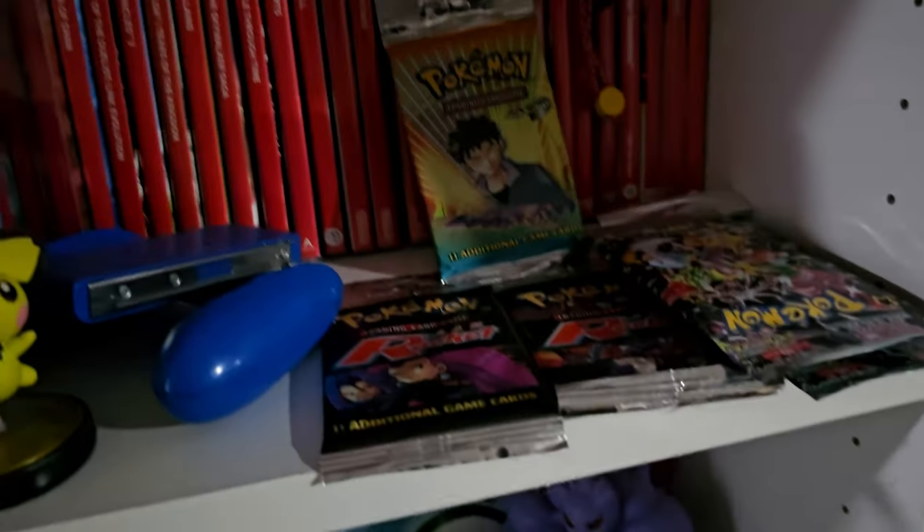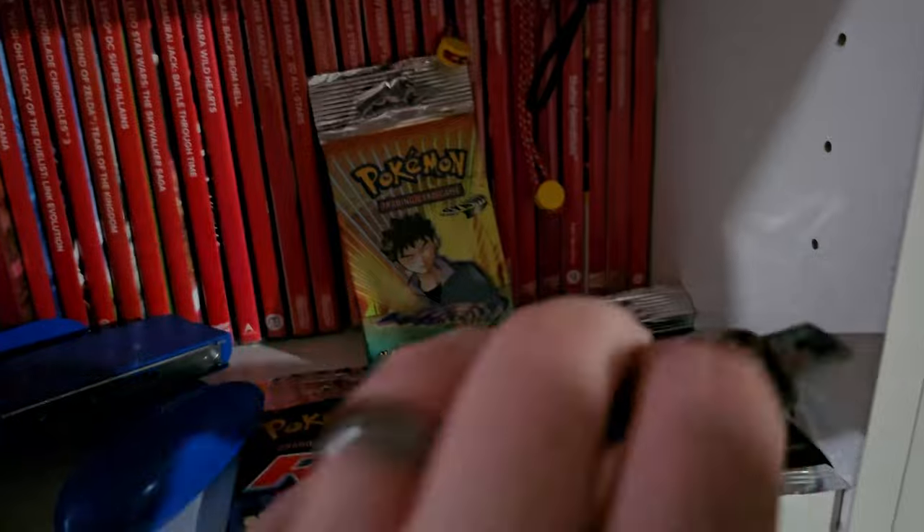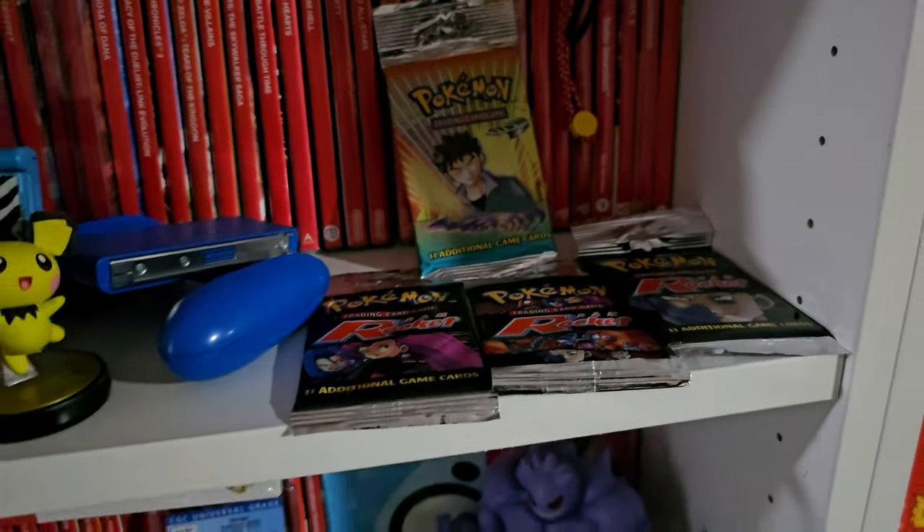I'm keeping that bad boy — that one's staying. That was part of the purchase that I decided to keep. I've sold about $1,400 worth of stuff locally, but six of them were Pokemon packs — I kept like four or five packs. We got some vintage booster packs. I sold $1,400 roughly locally.